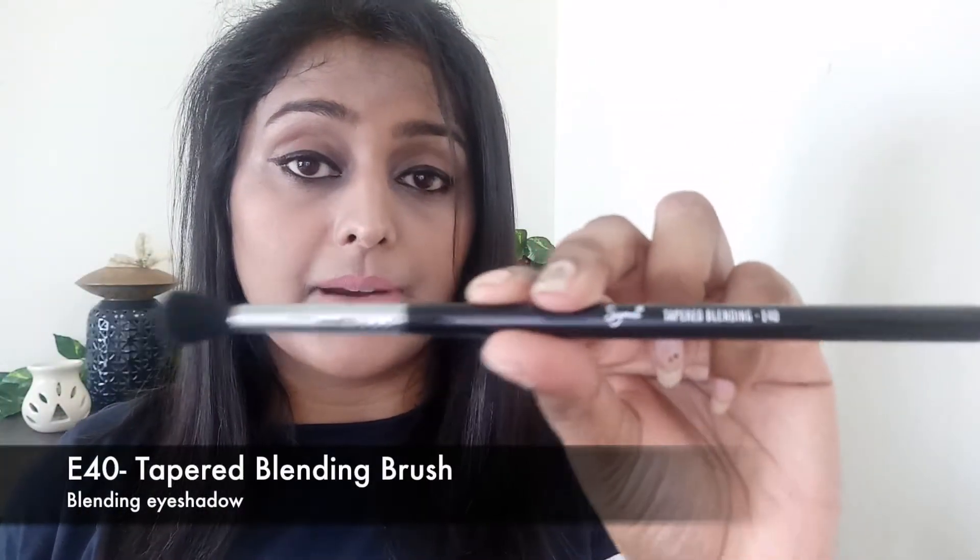The third brush is the E40 Tapered Blending Brush. As the name suggests, it has a very tapered, U-shaped head with very fine hair. This is great for blending different eyeshadows placed on your eyes. If you like to layer more than one eyeshadow on your eyelids, this brush blends it all into a very smooth finish. I've been using this brush for almost a week and I totally love how it blends eyeshadow. It has a very smooth rotational capability — if you're looking for a nice blending brush, try this one.